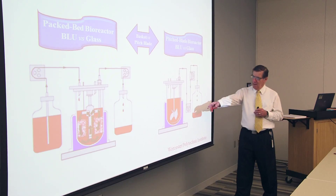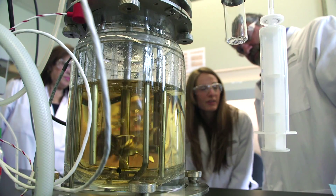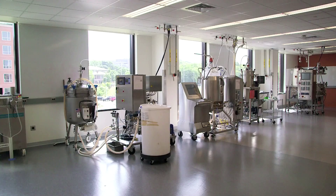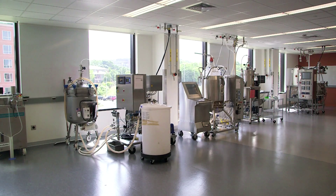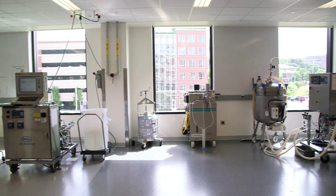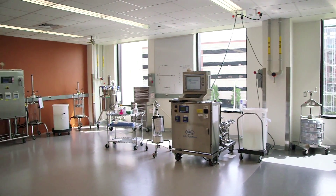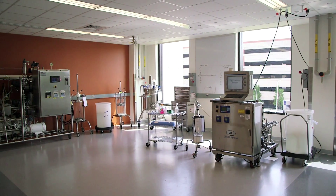Hands-on and classroom training is provided for professionals in a wide range of roles and disciplines, resulting in a workforce that is productive and up-to-date. Experts in the field influence the use of space and the choice of equipment, which includes state-of-the-art single-use and traditional technologies, to ensure that BETC meets the real-world needs today and in the future.